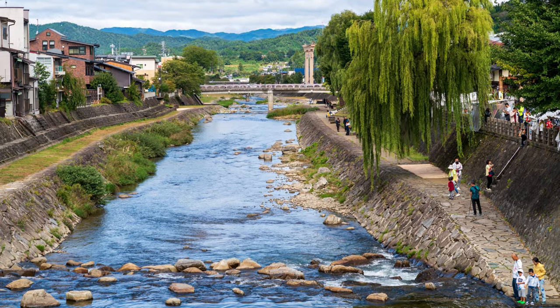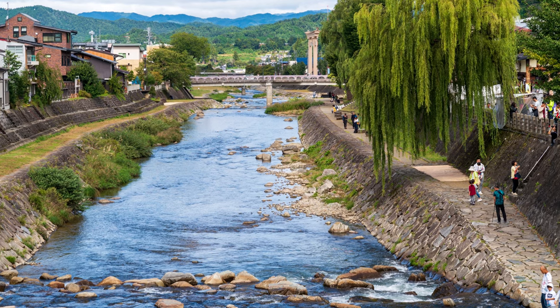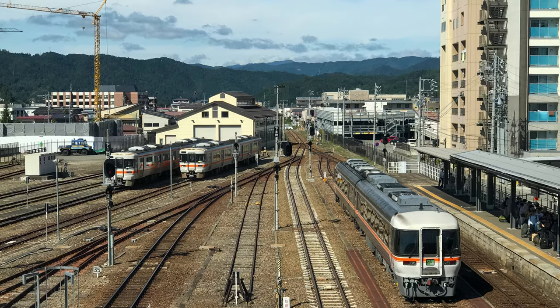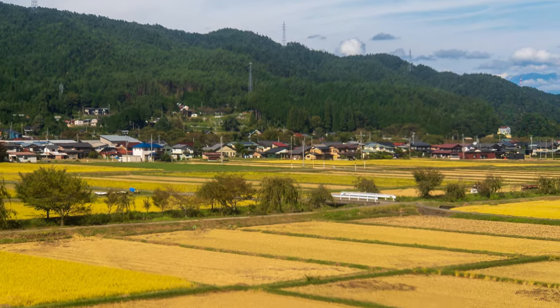After a fun afternoon exploring Old Town Takayama, we headed back to Takayama Station. From there, we took one of these commuter trains to Odorawa. The views along the way were simply breathtaking.